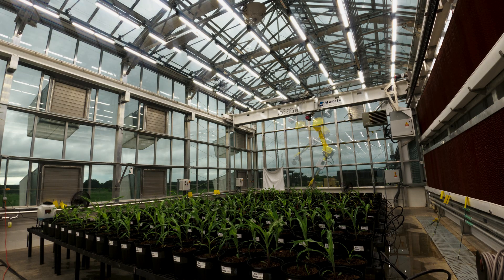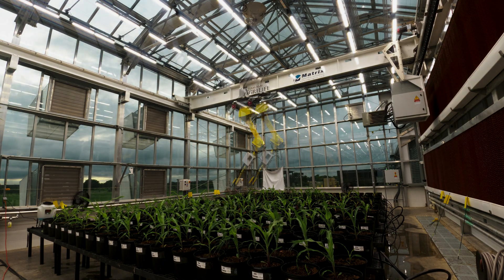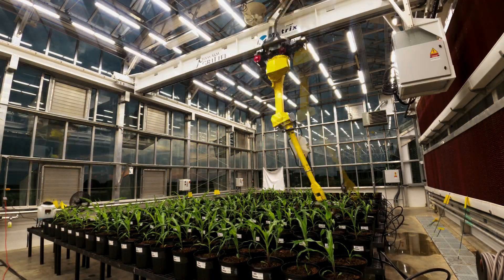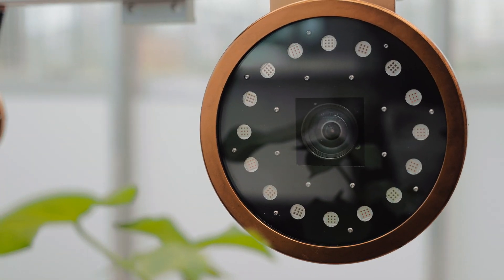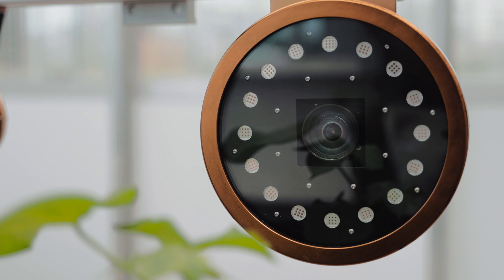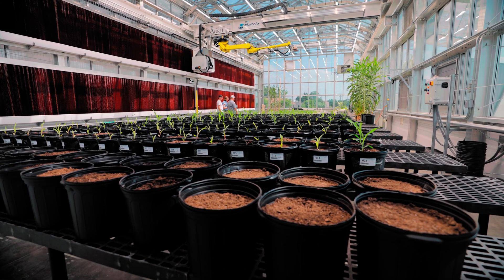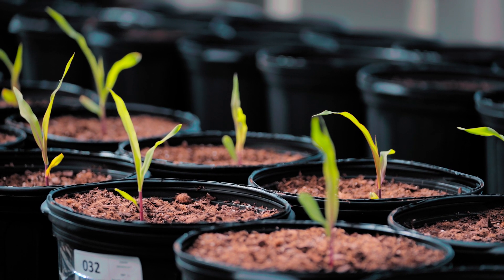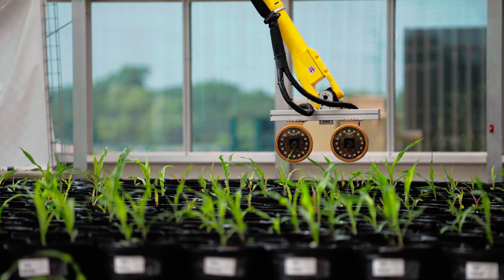With this technology, we could take those same data points probably up to six times a day without ever stopping, without even disturbing the plant. We are the first to use a robotic arm. In every other facility in the United States, the plant is taken to a photo booth where data points are taken. That limits how big the plant can be because the booth is only a certain size, and the second issue is you're disturbing the plant by moving it.